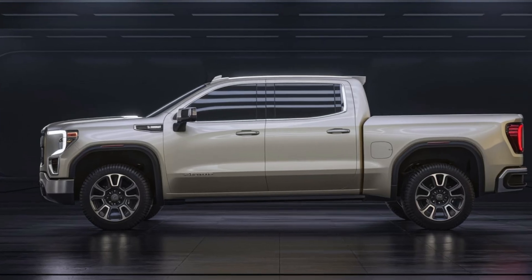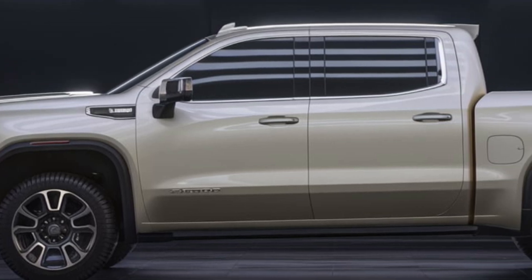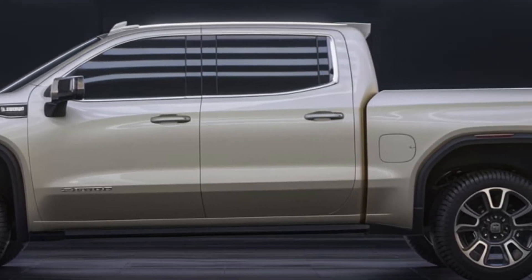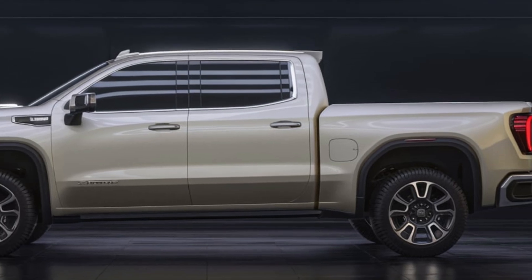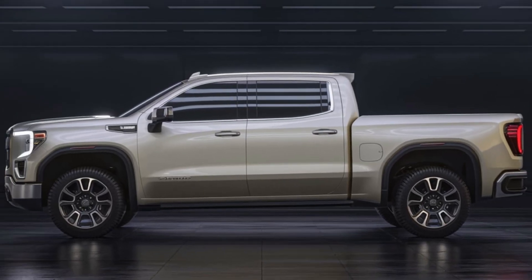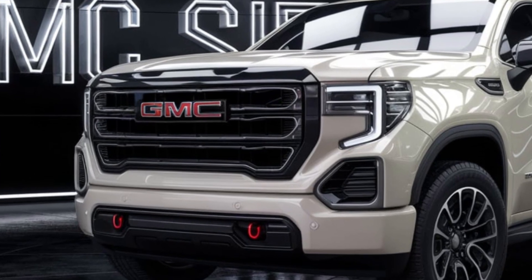The GMC Sierra 1500 is a truck that's built to impress. With its powerful performance, luxurious interior, and advanced features, it's a vehicle that's sure to meet the needs of even the most demanding drivers. Whether you're looking for a daily driver, a weekend warrior, or a capable workhorse, the Sierra has something to offer.